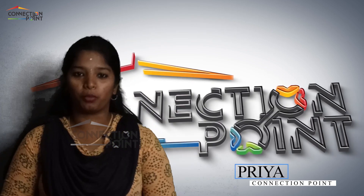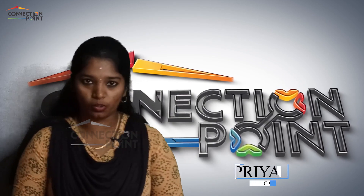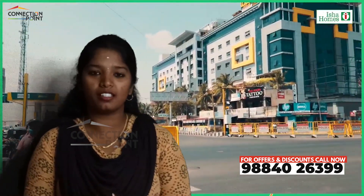Hi, I'm Priya from Connection Point. I'm going to talk about the project in this location — the prices, amenities, and benefits.